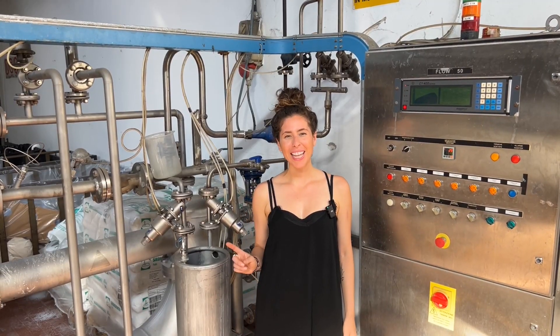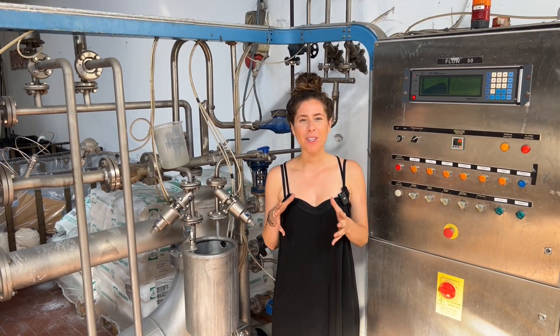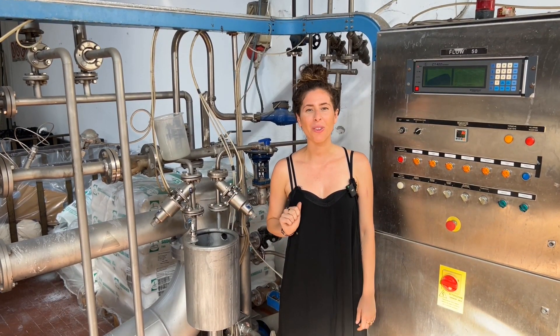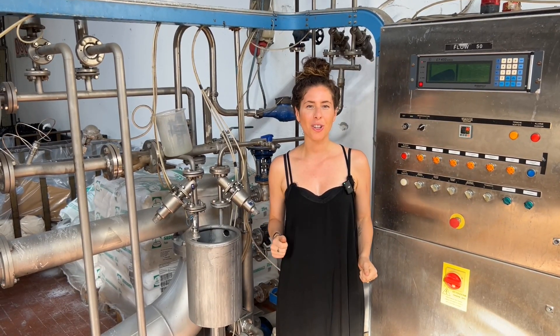I have one last sample machine to show you — how cute is this one? This is basically a super tiny version of the polyester synthetic machine that I showed you earlier, except this machine will only do three kilos — just a little, even maybe smaller than a roll amount of fabric.